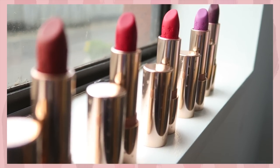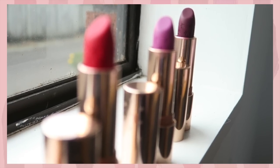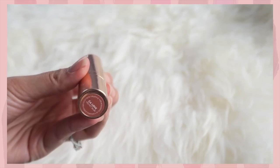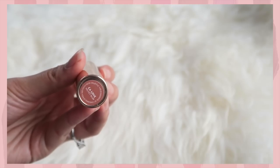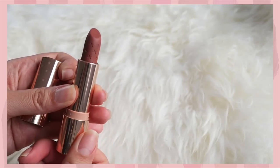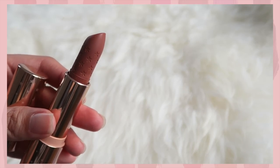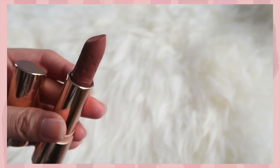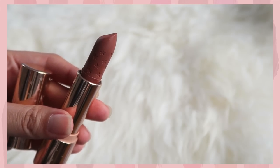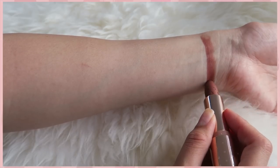The packaging is the same as the other cream and matte lipsticks — a gold finishing with stars on top, and it is a bullet finish. Regarding the ingredients, the main ones are pomegranate, goji fruit, and grapeseed extracts, which help to protect, nourish, and moisturize your lips. So let's get started with the colors!